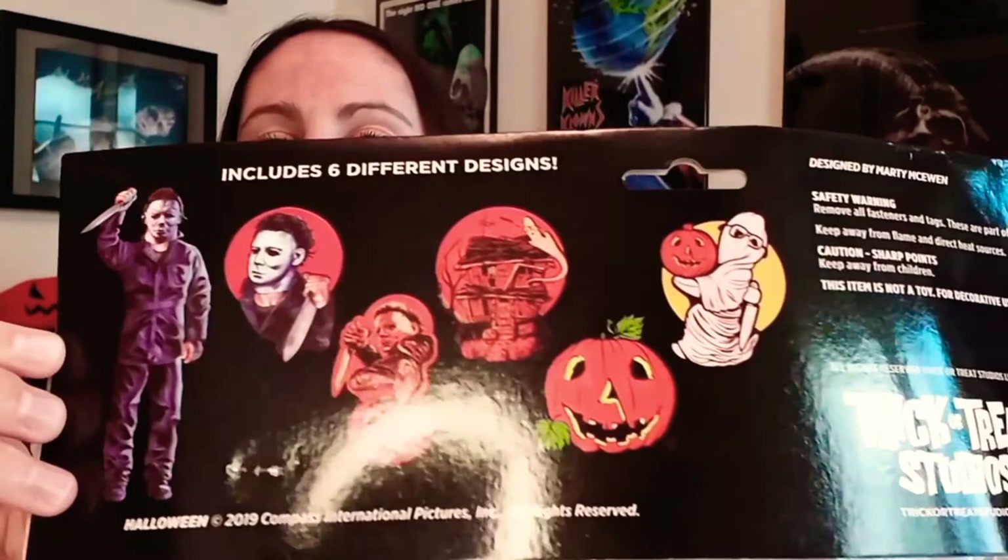So this is from Trick-or-Treat Studios and it is Halloween — that's really cute. And that's what we have inside of there.